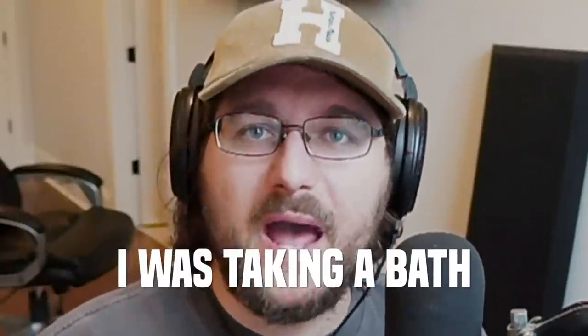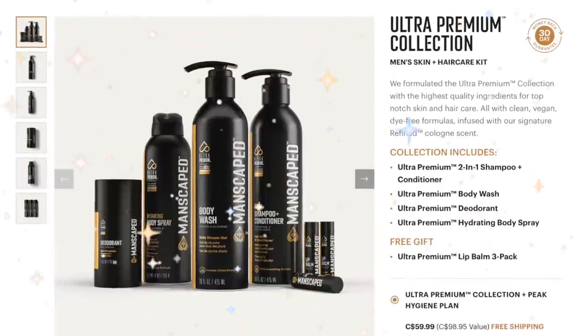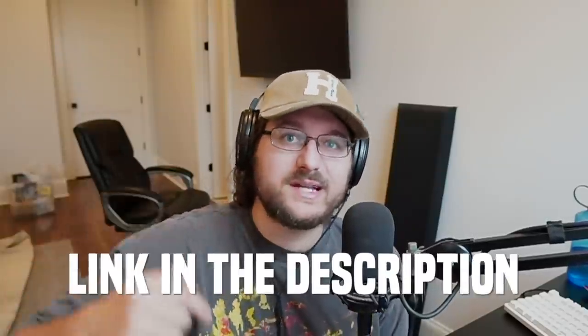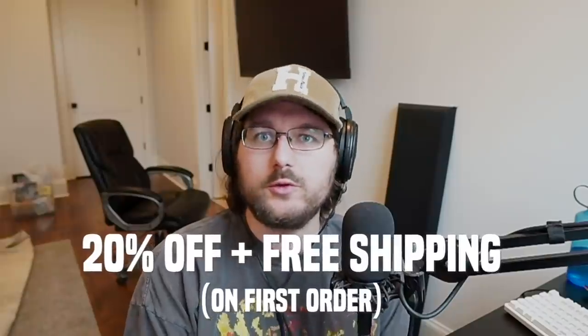Splish splash, I was taking a bath and noticed I had some beautiful balls. That's right, I'm talking about my balls again, which means today's video is sponsored by our friends at Manscaped, the global leaders in below-the-waist hygiene. You can save big on this bundle by going to manscaped.com right now, or that top link in the description. Save 20% off and get free shipping when you use code Wildcat.